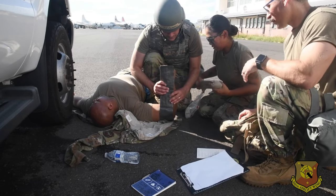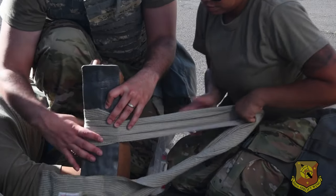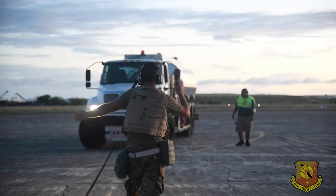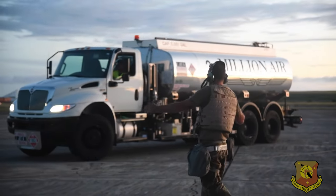Dedicated to mission readiness, the 512th Maintenance Group is ready to answer the call for global engagement at any time. Reporting from Joint Base Pearl Harbor-Hickam, Senior Airman Shayna Hodge, 512th Airlift Wing.